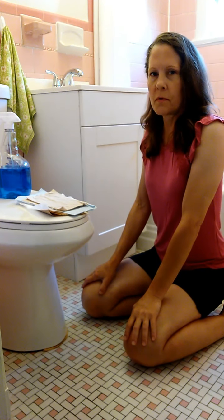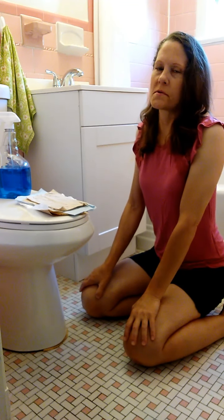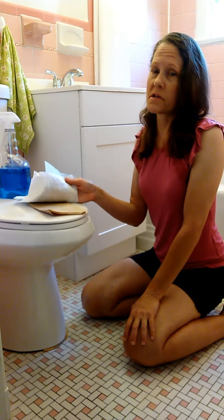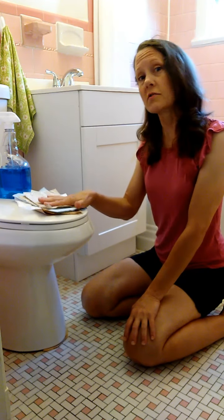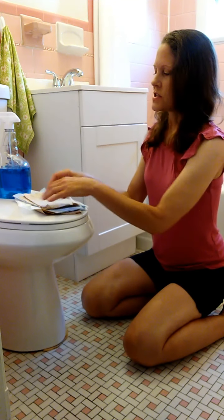Hey YouTube! Today I'm going to review various different napkins and paper towels that I acquire throughout my day as I walk past perhaps a coffee shop, a fast-food restaurant, or a gas station. Sometimes I'll have to run in and use the restroom and grab a handful of napkins, because what I use them for is to clean around the base of the toilet.